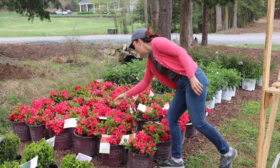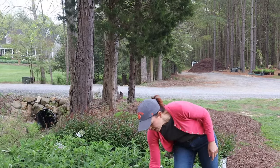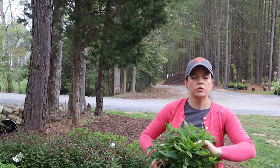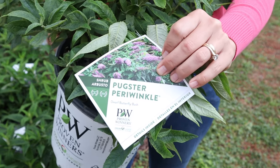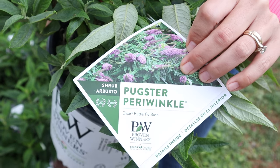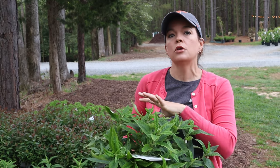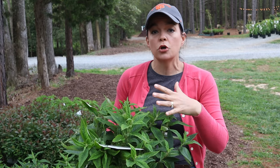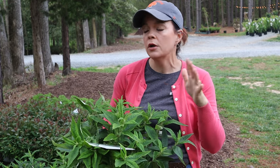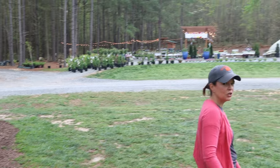And then we got Pugster Periwinkle — how fun is this? This is a happy plant right here! Remember, the Pugsters are all nice and petite — two-by-two, love the full sun. They love to be neglected; they don't like to be fertilized, don't like amended soil, and hate wet feet. If you've got a hot, dry spot, it's perfect for a butterfly bush. These Pugsters are great because they're petite — they can go on the edge of a sidewalk, or even into a nice large pot, and can overwinter there happily.